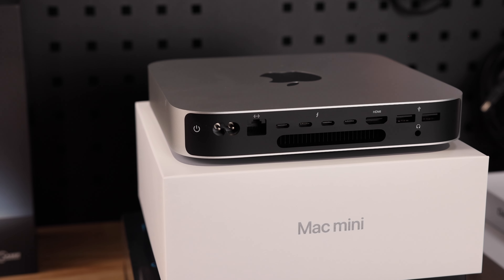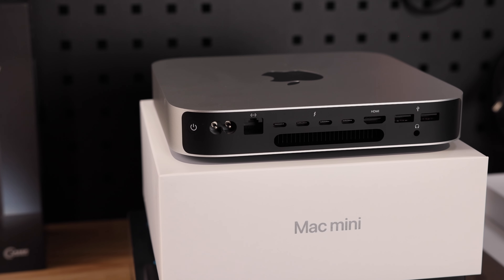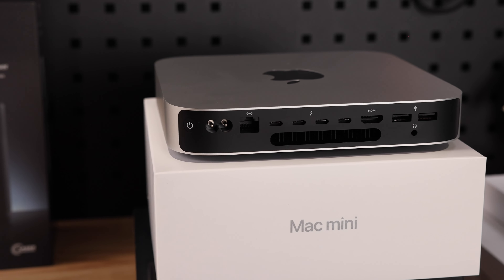I know a Mac Mini doesn't look as exciting as a MacBook Pro or even a new iPad, but I decided to wait on unboxing this thing so I could do it together with you guys because we're all geeks here and it's fun to peel that plastic off a virgin Apple product. It also gives me an opportunity to explain and show you why I went for the Pro version instead of the regular M2 chip.